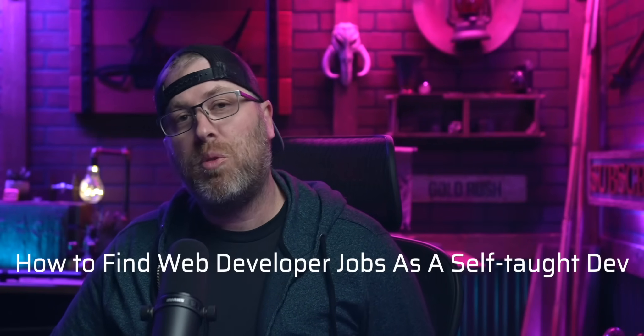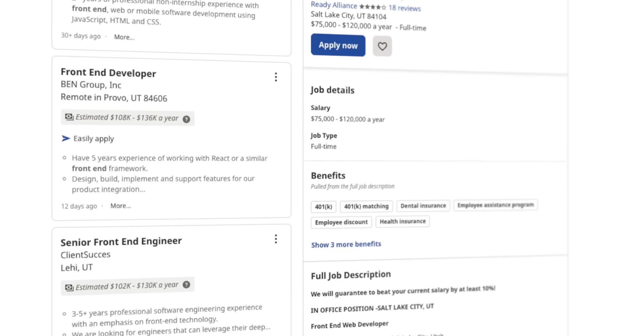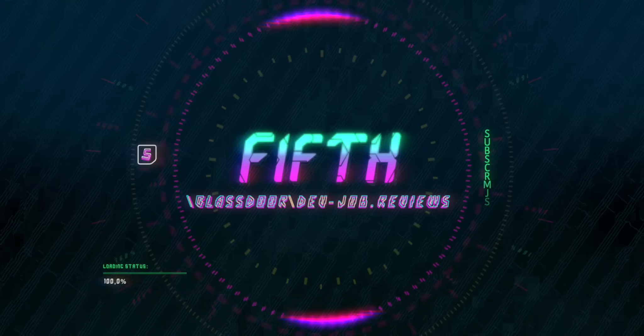Here are five tips for finding development jobs when you're self-taught with no experience and no computer science degree. I'm not going to go into sending applications through sites like LinkedIn. You can try applying to lots of companies through those sites, but it's so easy that everyone is doing it and it's just going to be really hard to stand out when you're a new developer.